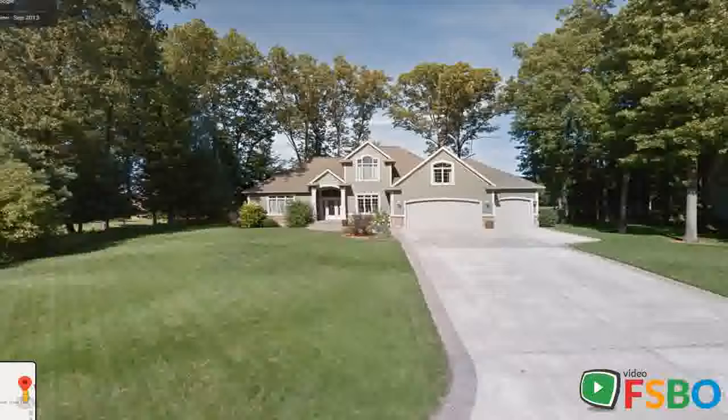Master bedroom on main level, 3 bedrooms all with large walk-in closets, and 2 full baths upstairs. Main floor laundry off kitchen, main floor and upstairs offices, and a large 3-stall finished garage with access to the basement.